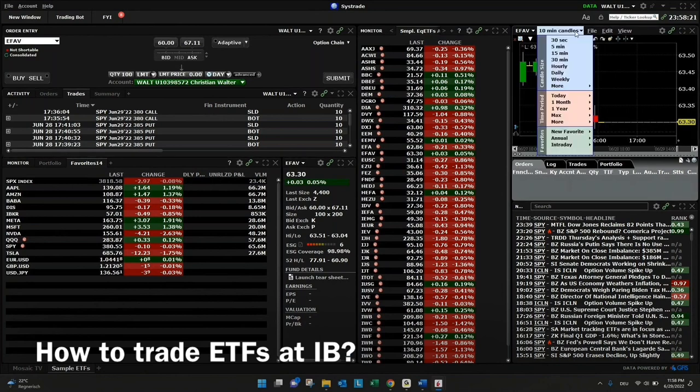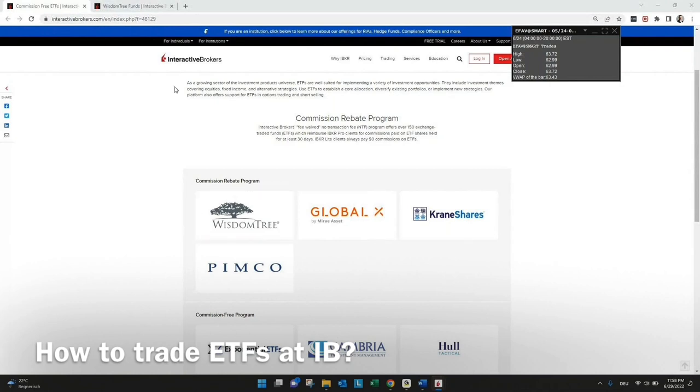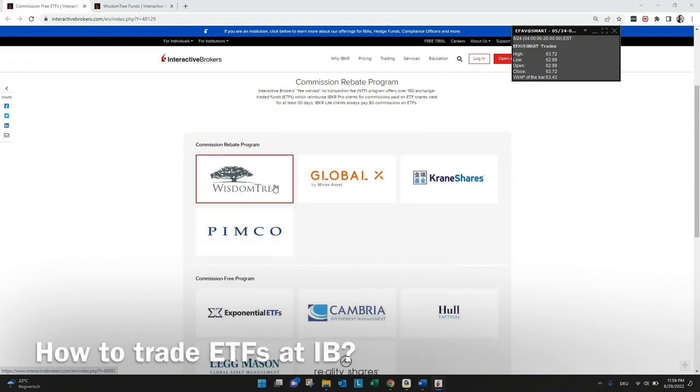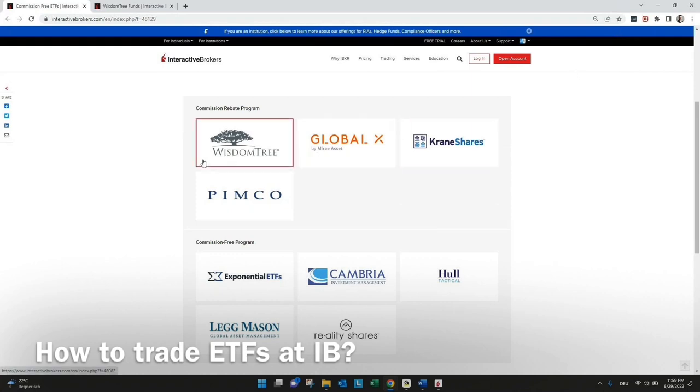If you need a second chart with a different timeframe, there is also space on the right-hand side to maybe delete the news or the order window. For the start, it's a really good layout to get started trading ETFs. What is also important to know: especially if you trade here with Interactive Broker or with SysTrade as one of the introducing brokers of IB, you have a list of commission-free ETFs. For example, you can see here there's a rebate program.